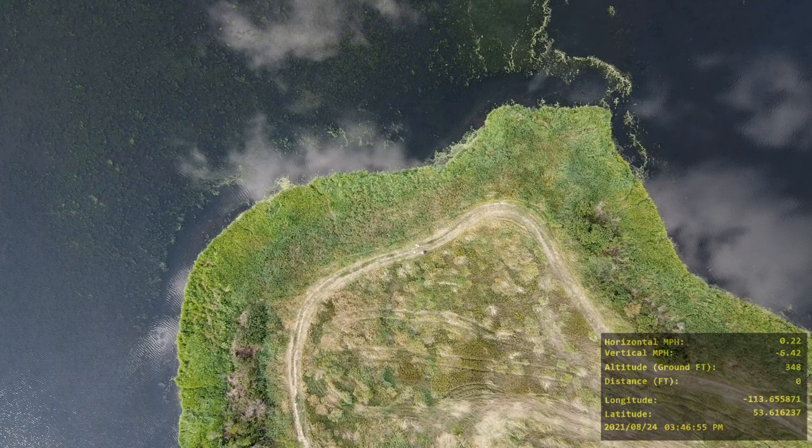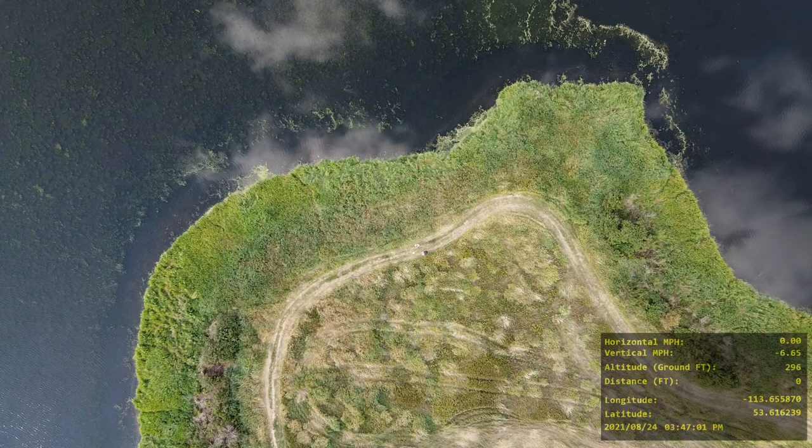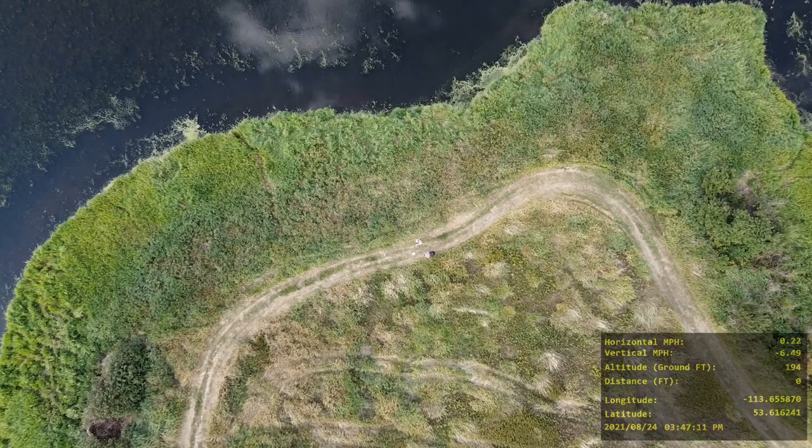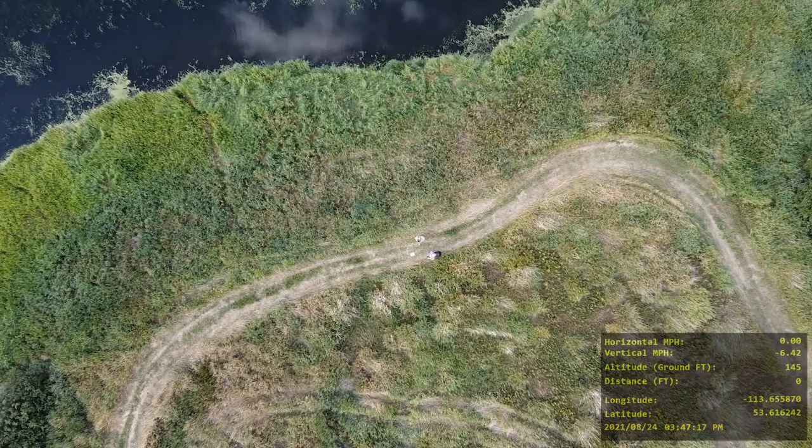This is a kind of a nice shot, I think. The closer the drone gets, the more you'll be able to make me out. There's another little white dot — that's actually my photography book that I took off from with the drone.